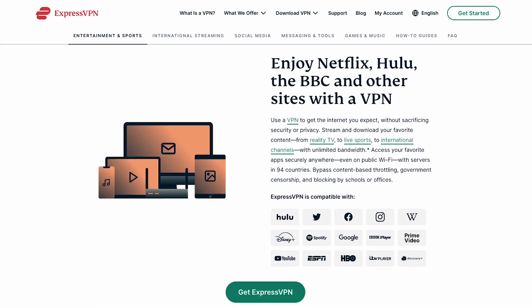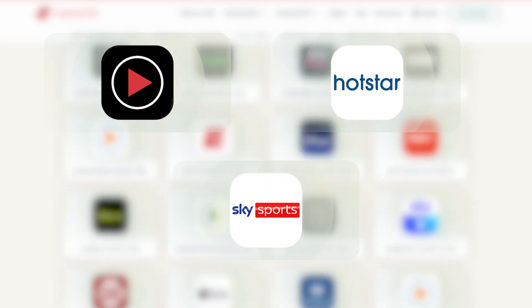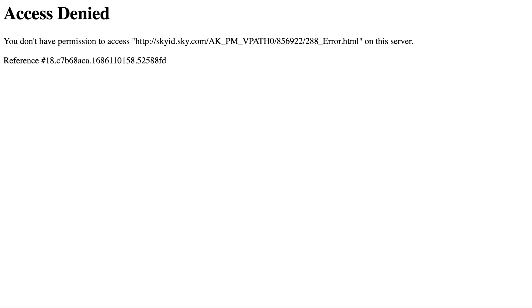ExpressVPN is compatible with unblocking most streaming services like Netflix, Hotstar, and Sky Sports. For example, let's say you're in the U.S. and you want to access Sky Sports, but sadly it's only available in the U.K. With ExpressVPN, you can easily select a server in the U.K. so you can watch your favorite live sports.